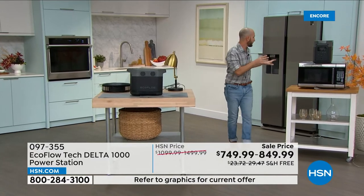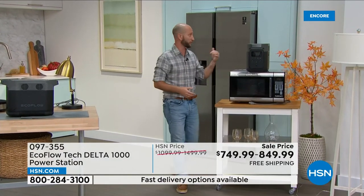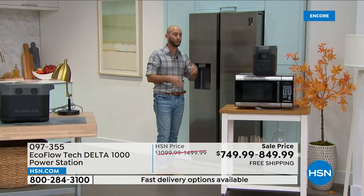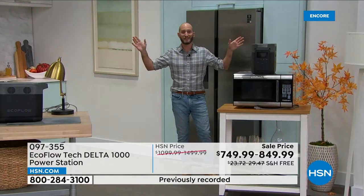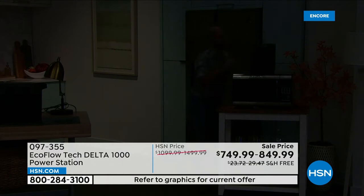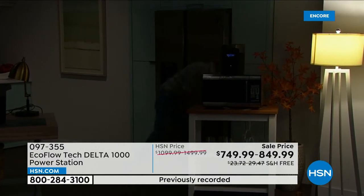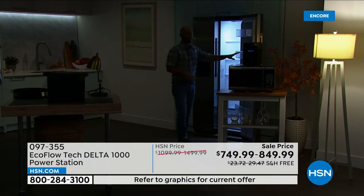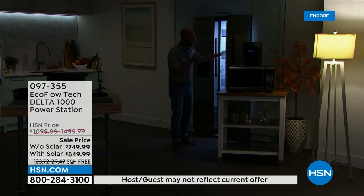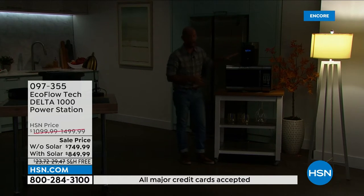Two of the big appliances we typically use every single day — in an emergency we want to make sure our food stays cool. After four hours the refrigerator starts to warm up, and especially if you have medicine in your refrigerator. All of a sudden the lights start to go out. How simple would it be to know we've got our power station, our EcoFlow? One touch of a button to turn it on. I'm going to plug the refrigerator in. And the display will show me exactly how long I'll be able to run it — roughly about 34 hours without the compressor running.